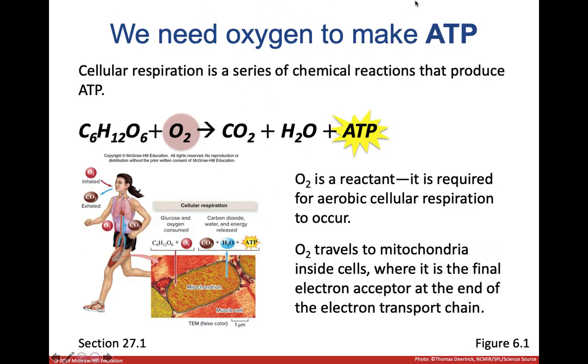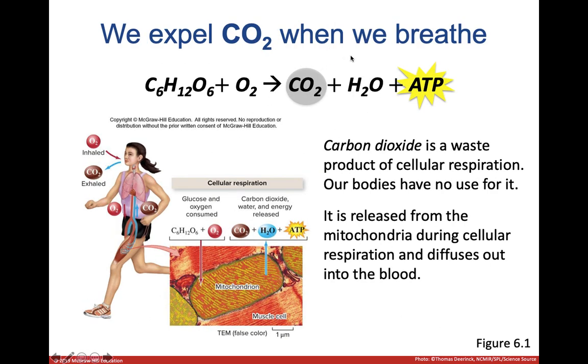Oxygen is important to make ATP — recall from Biology 1 the electron transfer chain, where oxygen is the terminal electron receptor. Without oxygen we can't make ATP, so breathing is very important. Oxygen is brought in, and CO2 is the byproduct of making ATP. The blood brings CO2 out of the muscles, where mitochondria in the muscle cells produce it, and carries it back to the lungs to be exhaled.